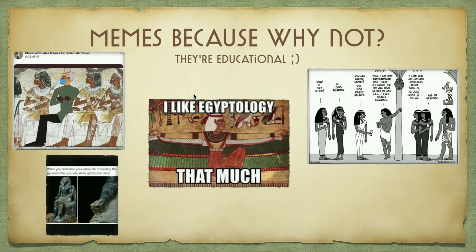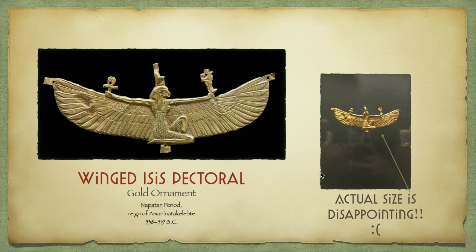And these are some memes — something fun and entertaining. If you want to stop the video and read them, I hope you understand and get a laugh out of them like I did, because they're educational, so why not?